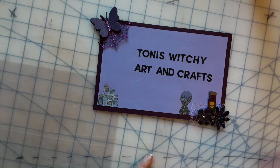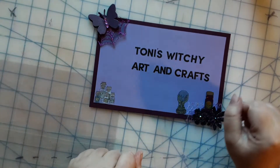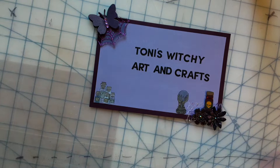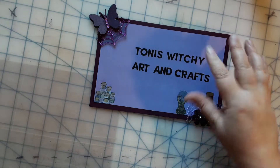Hello everyone! Today I'm just sharing some wonderful happy mail that I received today. You are on Tony's Witchy Arts and Crafts, and I'm Tony — hi, hello, how are you doing?